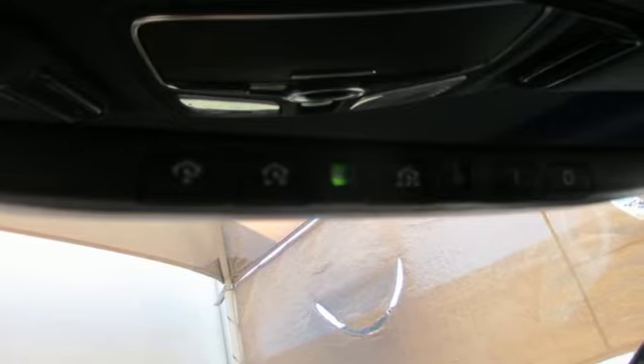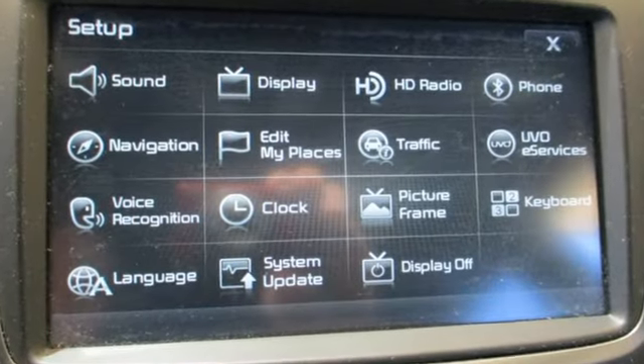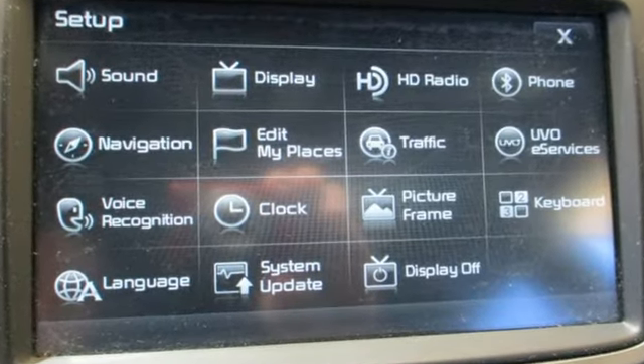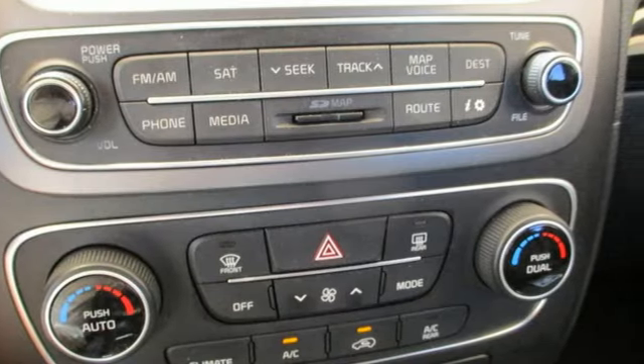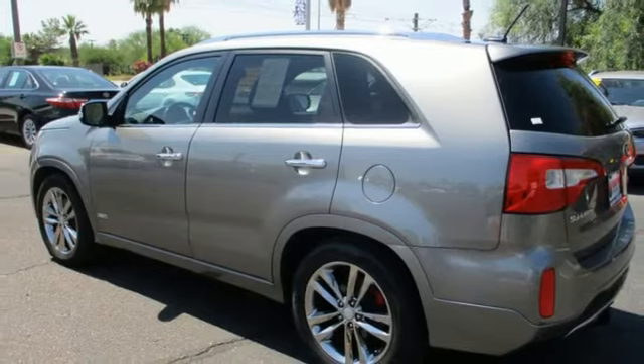Lambda 2 engine, heated and ventilated leather bucket seats, integrated navigation system with voice activation, rear parking sensors, dual zone climate control.